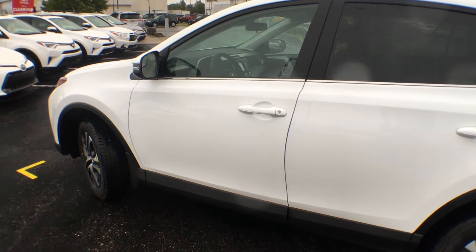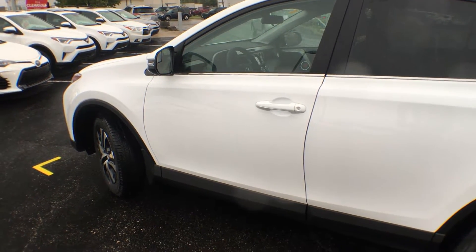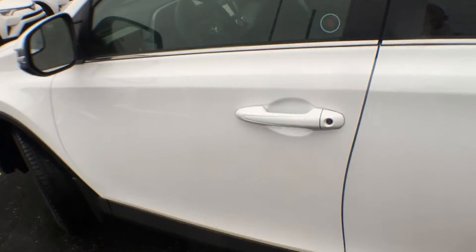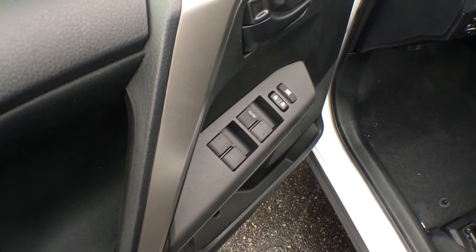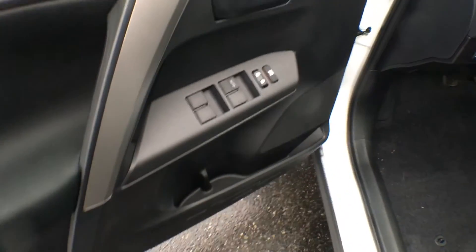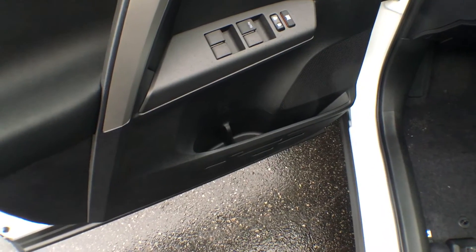Before I bring you inside this gorgeous vehicle, I'd just like to mention that it does come with keyless entry — simply click that unlock button and that will allow you right into the vehicle. On the driver side door we have our controls for power windows as well as power locks, and just underneath we have spots for bottle storage as well as regular storage in the driver door.